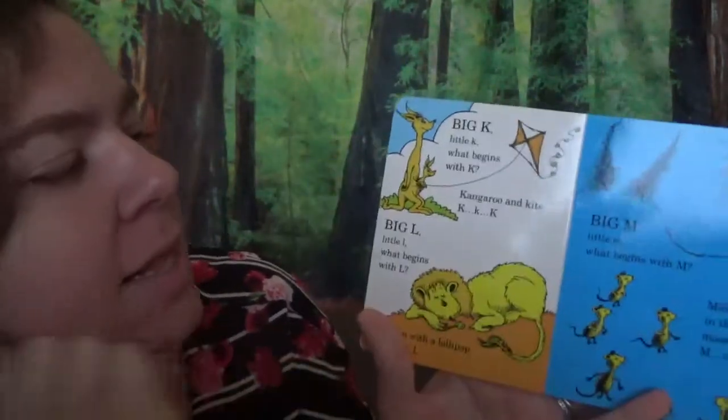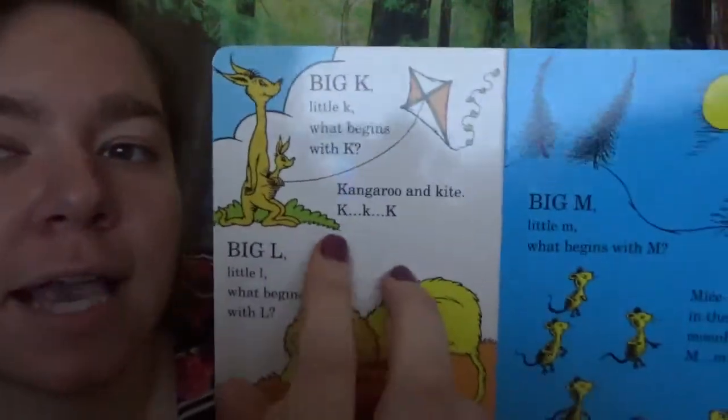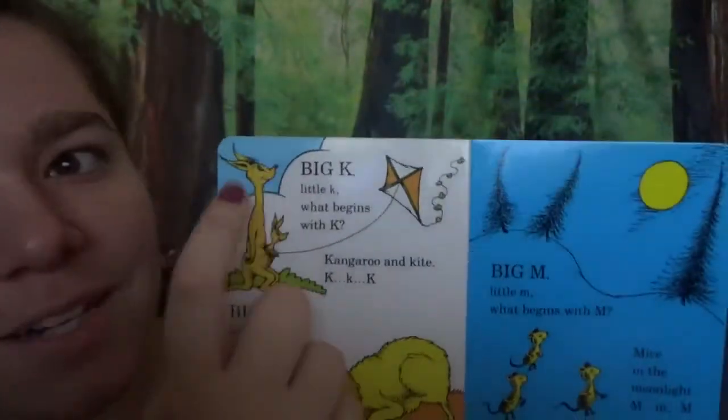Big K, little K. What begins with K? Kangaroo and kite. K, K, K. This is what my name starts with — starts with a K!